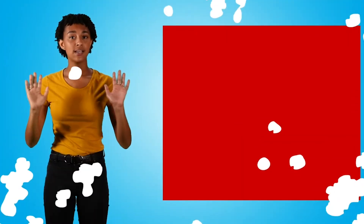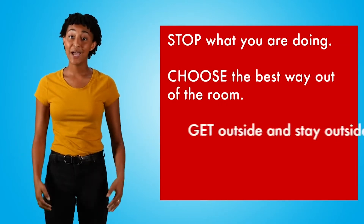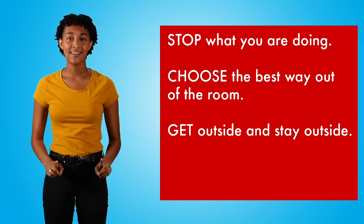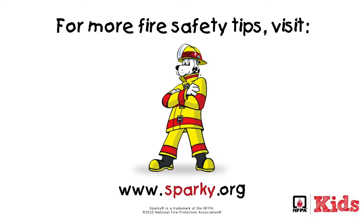If you hear that sound, stop what you're doing, choose the best way out of the room, get outside and stay outside. Go to your outside meeting place. Nice spy skills — Sparky would be proud of you. Now go check out the fire safety sounds of your own home. And remember, you can make a difference.